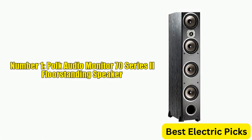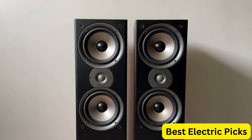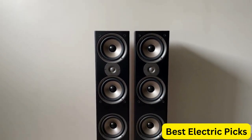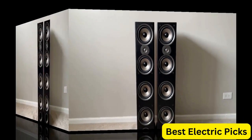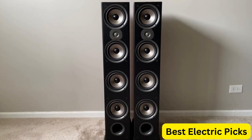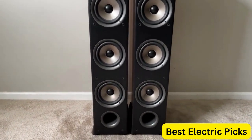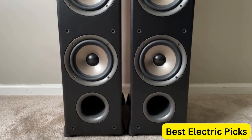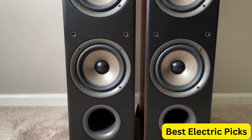Number 1: POKE Audio Monitor 70 Series 2 Floor Standing Speaker. The POKE Audio Monitor 70 Series 2 Floor Standing Speaker is an excellent choice for anyone looking to enhance their home theater experience. This speaker boasts high-res audio with deep bass response, making it perfect for enjoying movies and music alike. The speaker features a 1-inch tweeter and four 6.5-inch woofers, providing clear detailed audio that fills the room.